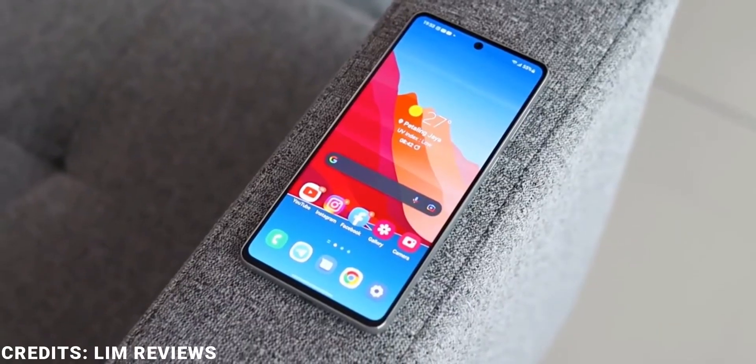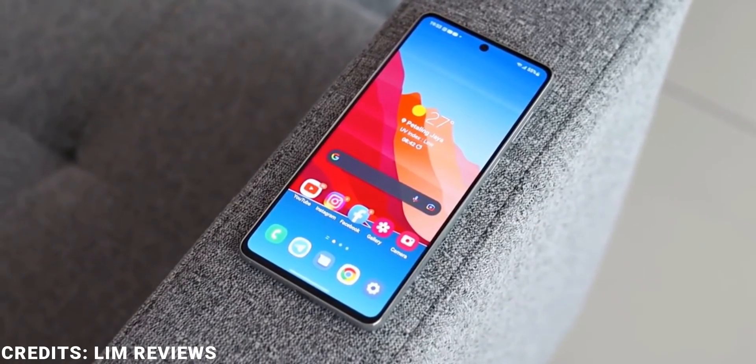Security-wise, the A73 has an under-display optical fingerprint scanner and a less secure face unlock. It also supports 5G network, and it brings the price of this device to a mouth-watering 269,000 Naira for the 6GB/128GB model and 299,000 Naira for the 8GB/256GB model.